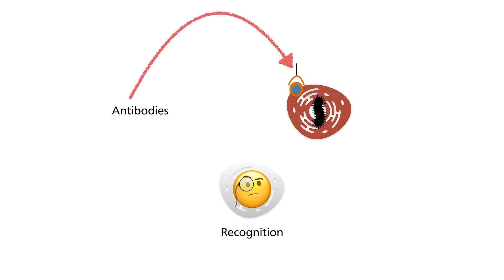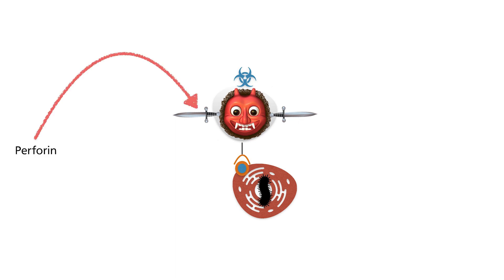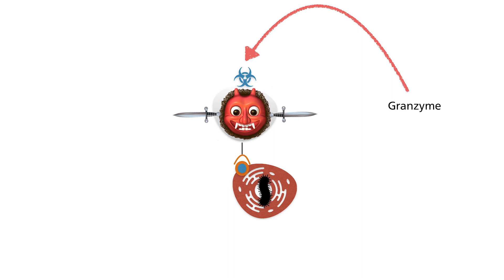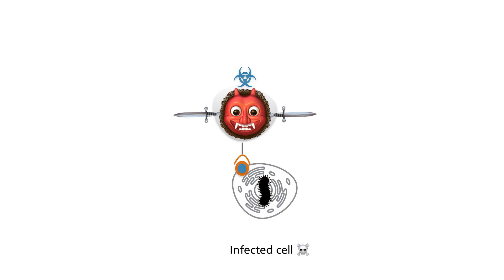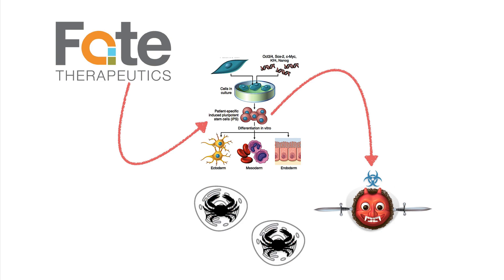To recognize target cells, NK cells bind to an antibody molecule that first recognizes those cells. Once bound to the antibody, they then secrete two enzymes. The first is perforin, which, as the name implies, creates holes in the target cells. The second is granzyme, which activates a specific cell death mechanism known as apoptosis.